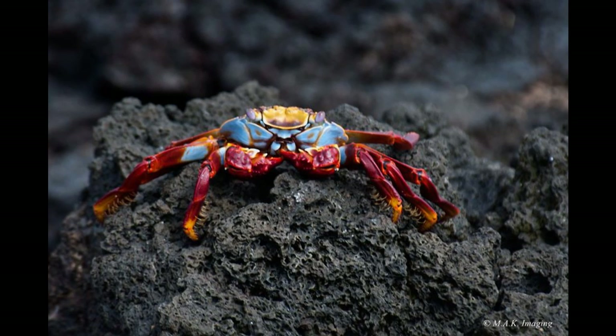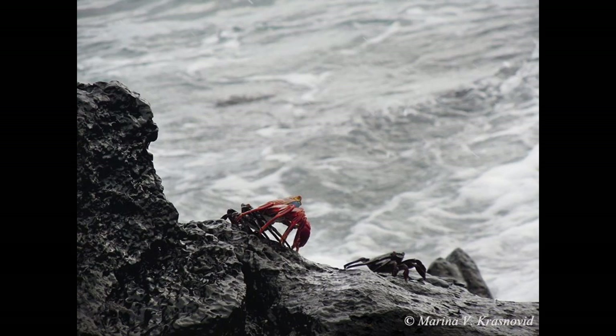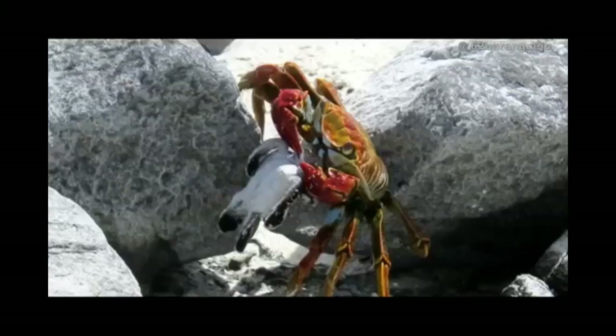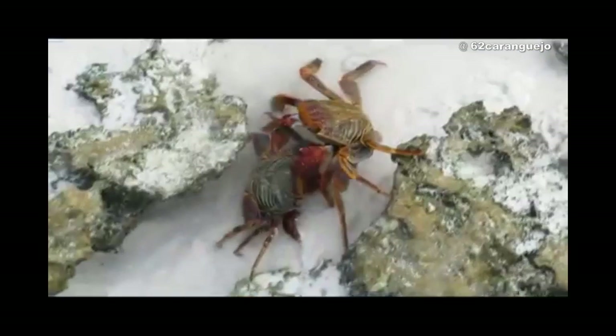Growth is an important mechanism in the life of Grapsus grapsus, and they continue to grow throughout life, but with increasingly long intervals between molts. As larvae, Grapsus grapsus feeds on phytoplankton. After molting into a juvenile, it primarily feeds on algae, sponges, mollusks, crustaceans, fishes, carrion — mainly seals and birds — young sea turtles, bird eggs and droppings, and bat guano.